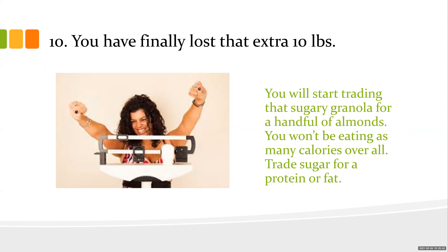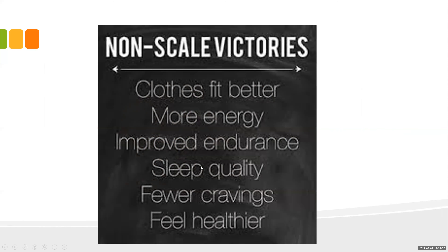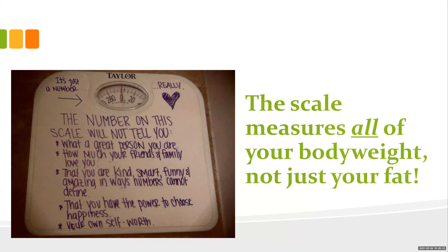Number ten: you may have lost up to 10 pounds. You'll trade a sugary granola bar for a handful of almonds, eat fewer overall calories, and swap sugar for protein or fat. I'll talk about being more ketogenic and intermittent fasting — I'm a big proponent of that. You also have non-scale victories: clothes fit better, more energy, better endurance, better sleep, fewer cravings.